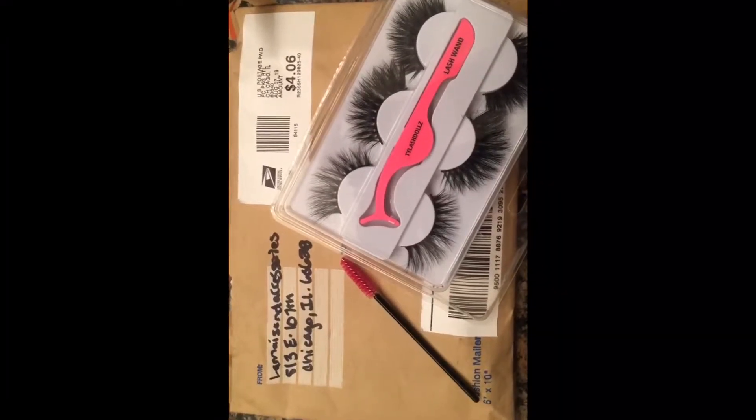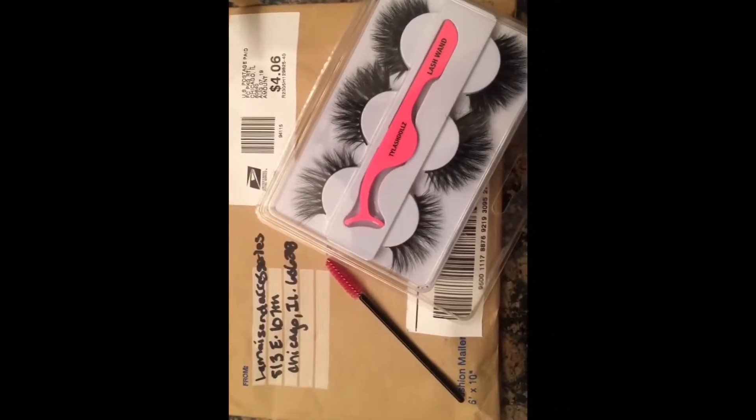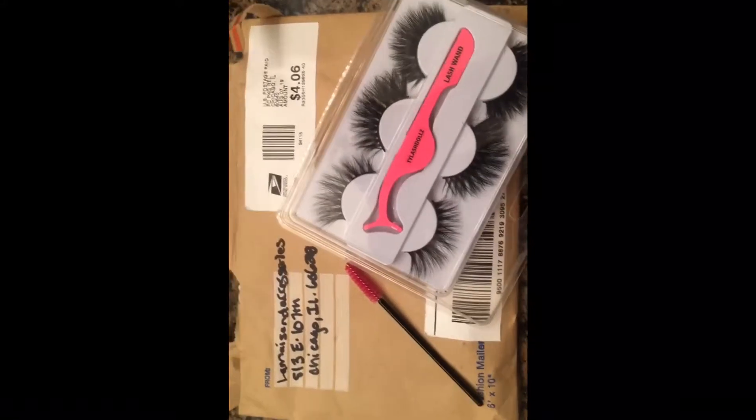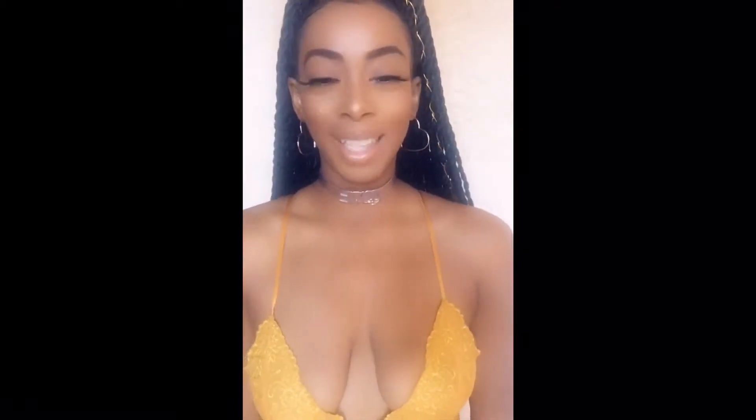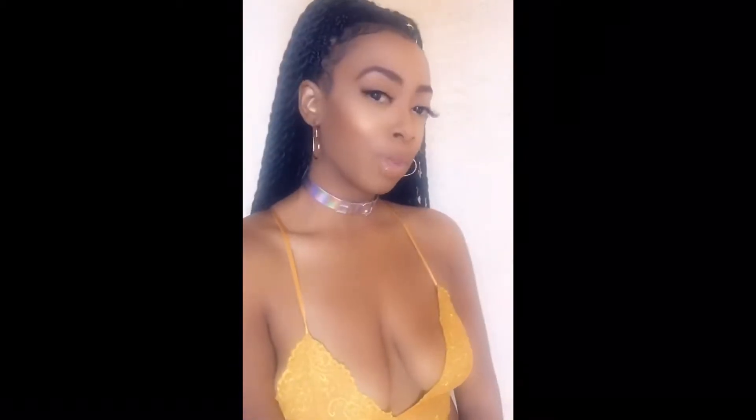Oh, these are all super cute, I can't wait! Hi guys, I just wanted to come and do this video to review these lashes that I got from Lamaison D' Accessories, and I wanted to show you the first pair.